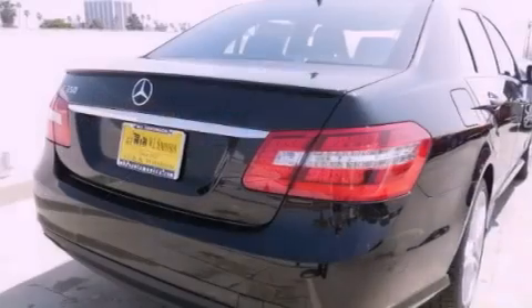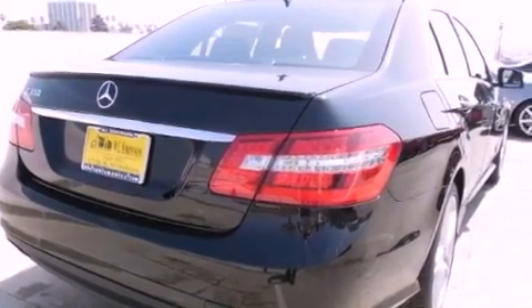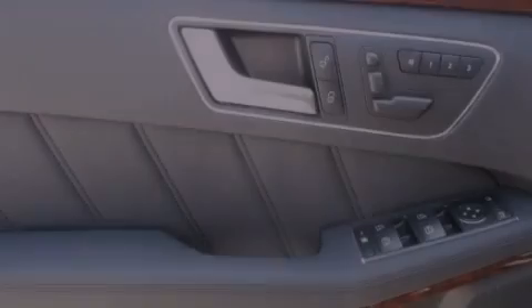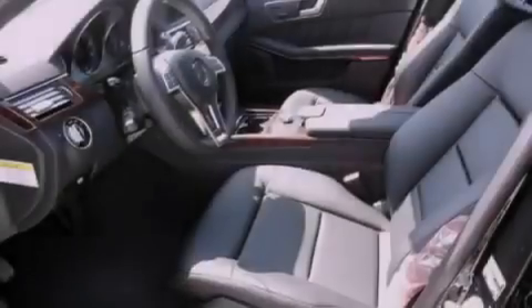Its top features and packages include the Premium One Package, a navigation system, a rearview camera, keyless go, a power moonroof, a premium audio system, Cirrus satellite radio, and the heated seats can warm you up in seconds, keeping you and your passengers comfortable the whole trip.